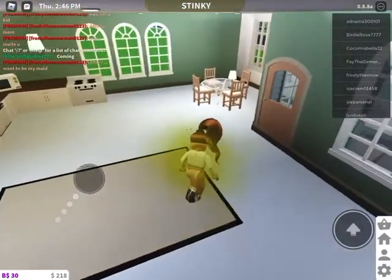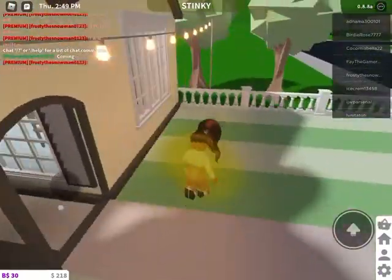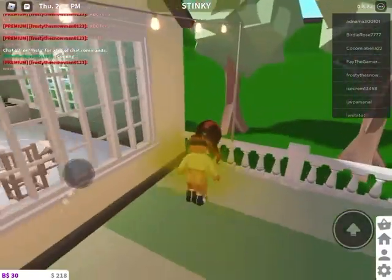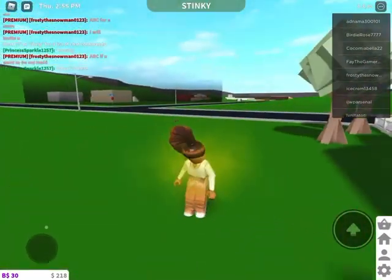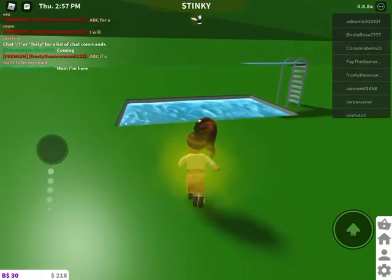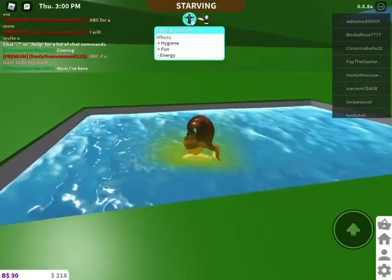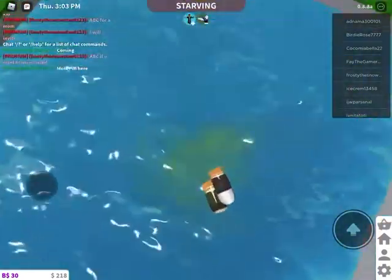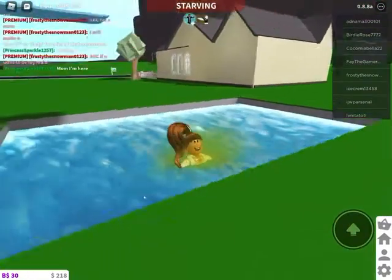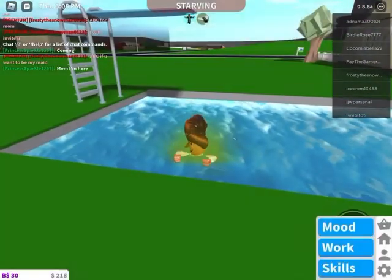I just want to show you something really cute I put in the backyard — you might be guessing something, make sure to guess — and it's a pool! I added this because I thought it would be fun. It adds your hygiene and fun, so cool, but it minuses your energy, which I don't really care about.